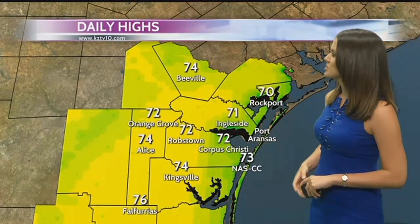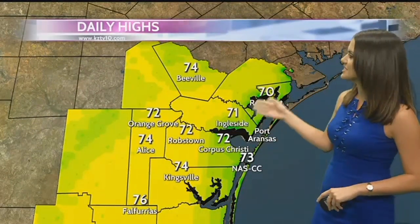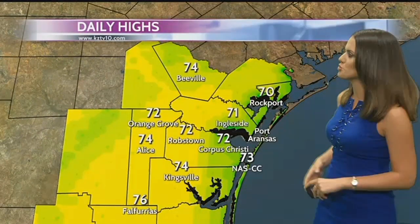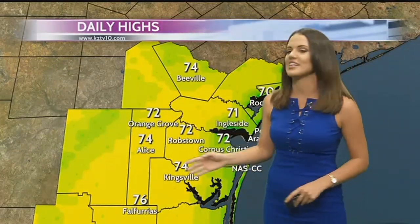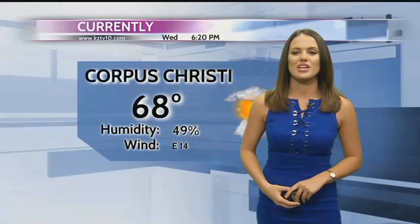But the highs for today — not too bad. Most of us, it looks like all of us, were actually in the 70s today. Here in Corpus Christi we reached 72 degrees, 70 up in Rockport, also 72 in Orange Grove, and 76 degrees down in Fowl Furious.